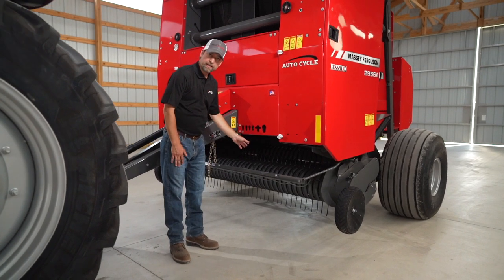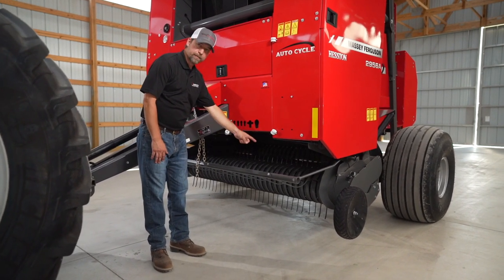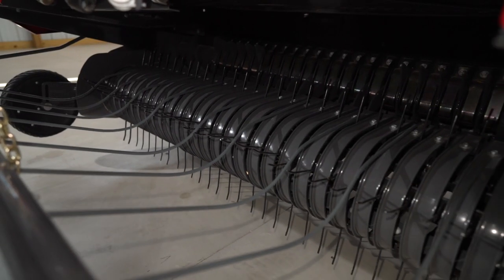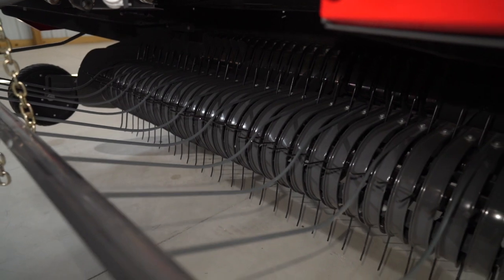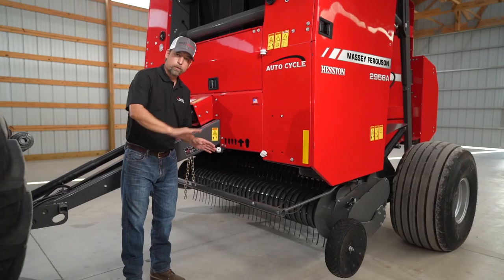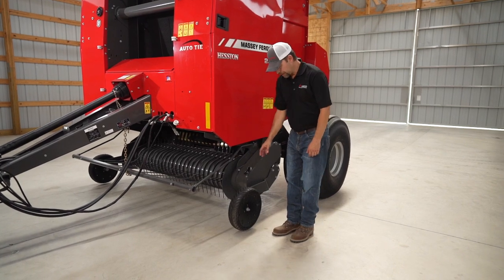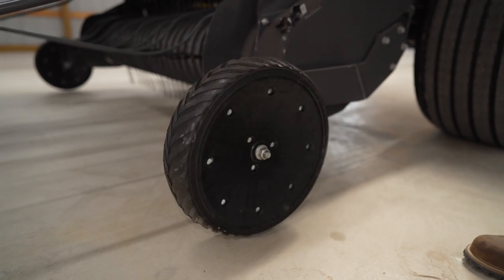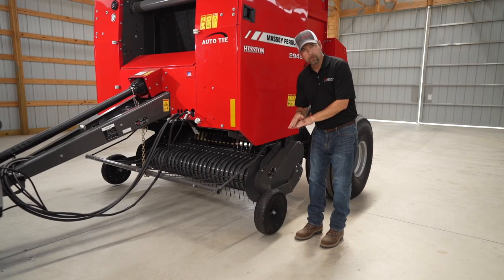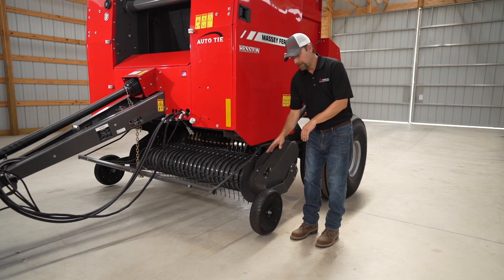On our 2956 and 2956A round balers you'll notice how wide this pickup is — it is the widest standard pickup in the industry. That's going to come in very handy when you're going around curvy windrows or going around a corner in a field. These gauge wheels need to be set properly; as you can see, this one spins freely. These gauge wheels are here to protect the pickup in case you come across a bump or rough terrain. They are not intended to ride on the field at all times.